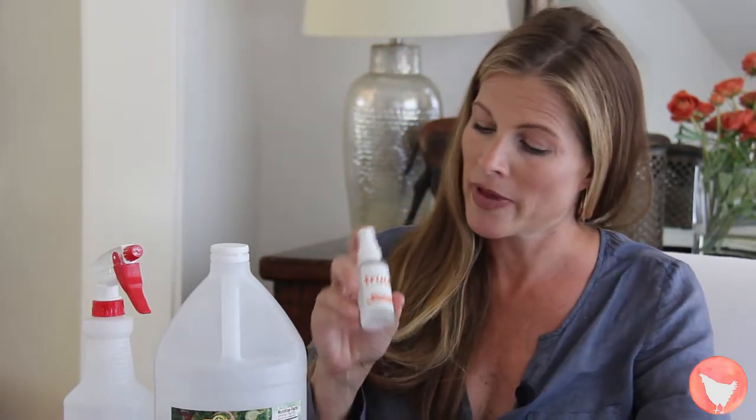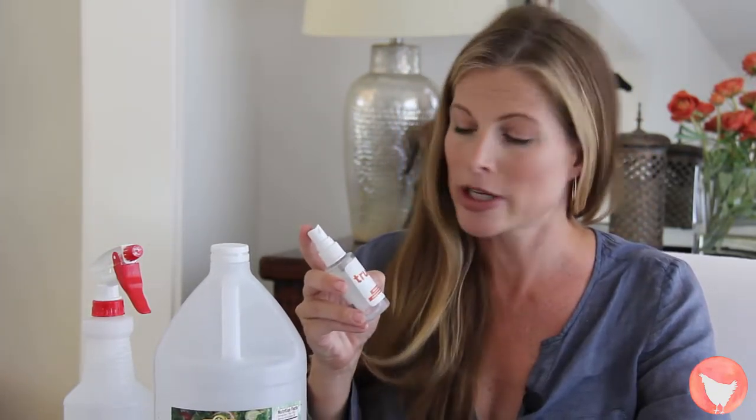Hand sanitizer — most hand sanitizer definitely has triclosan for being antibacterial. However, there are some that are alcohol-based, like this one by Troost, that is delicious and smells like peppermint.